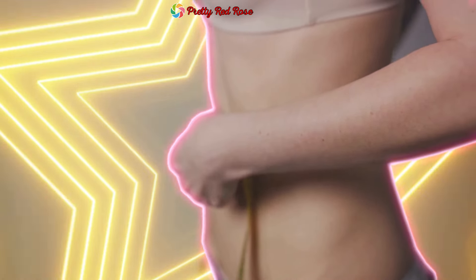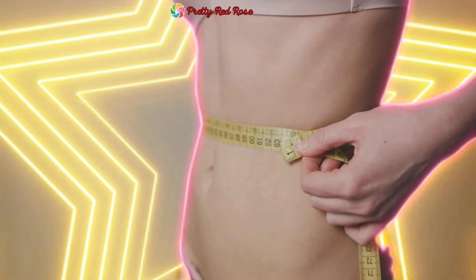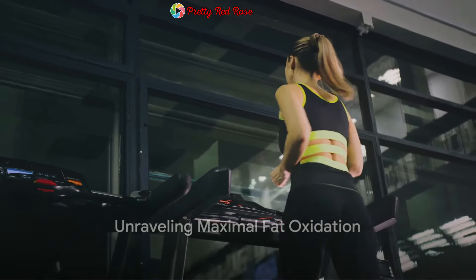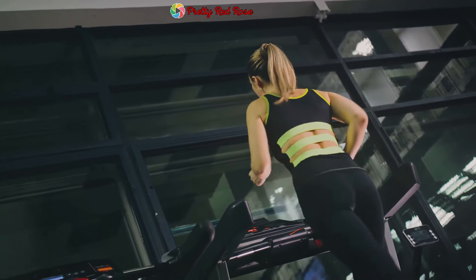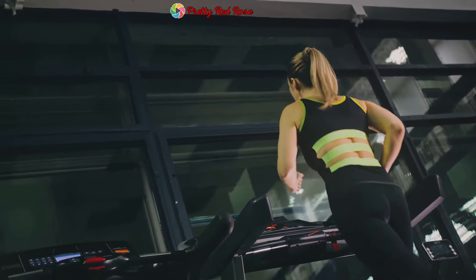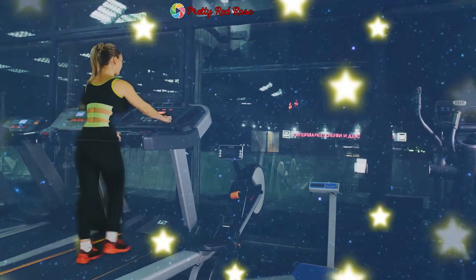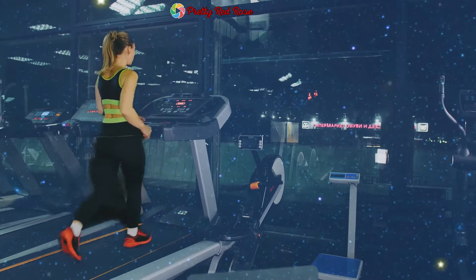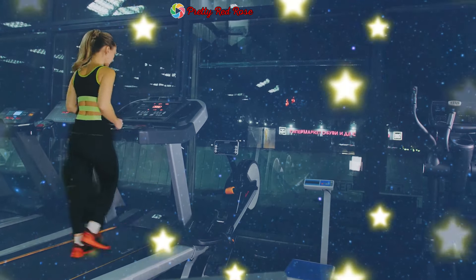Fat oxidation is your body's method of using fat for fuel, but how does this process hit its peak or maximum? Maximal fat oxidation sounds like a complex term, but let's break it down. Imagine a car engine — the more fuel it burns, the more power it produces. Our bodies work in a similar way, but the fuel here is the fat stored in our bodies. MFO is essentially the peak rate at which our bodies burn this fat during physical activity.